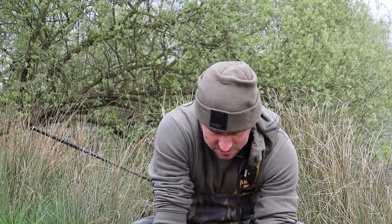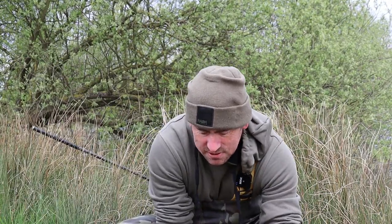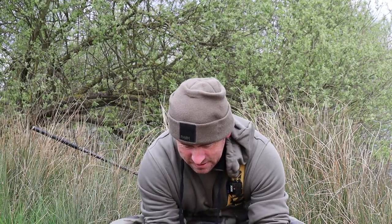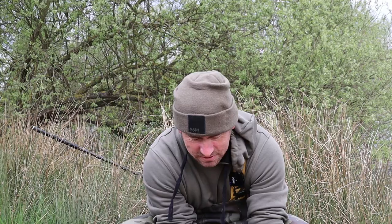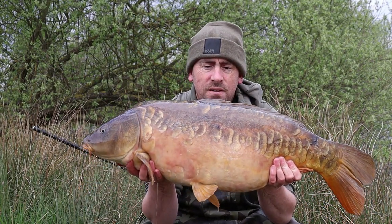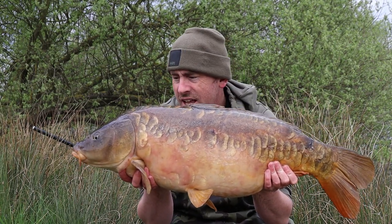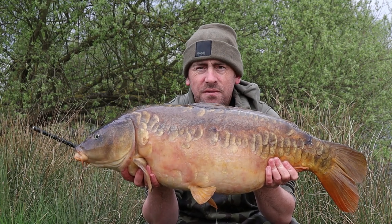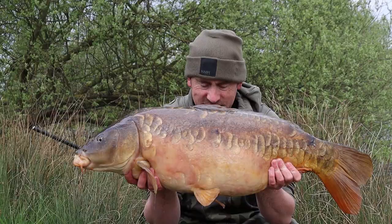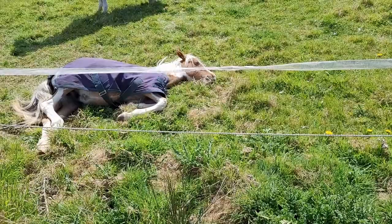Literally that rod's been in about 20 minutes after that recast, and that same rod has gone off again. Lovely, lively — 25 and a half pound. What a start to this session we're having: three fish in less than 24 hours and they just keep getting bigger and bigger. Let's hope for that 30. And there's a little horse just chilling, sunbathing.